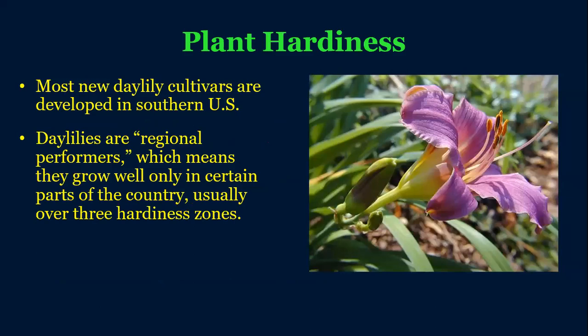Daylilies have a very wide range in the United States where they can survive. When you order plants, you'll want to look at hardiness zones. Here in Atlanta, we're right on the edge of zone 7B and 8A, depending on what part of the metro you're in. Daylilies are regional performers, so you want to find ones suited to your area. One of the best ways to do that is to look at a daylily society's website — they'll have local growers able to supply cultivars that do really well in your climate.